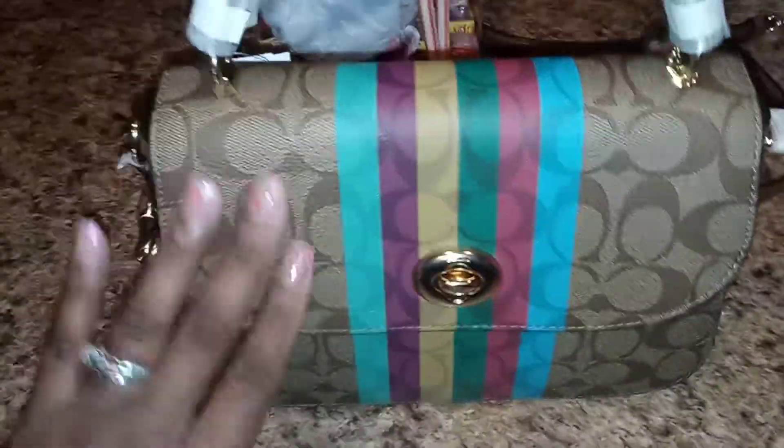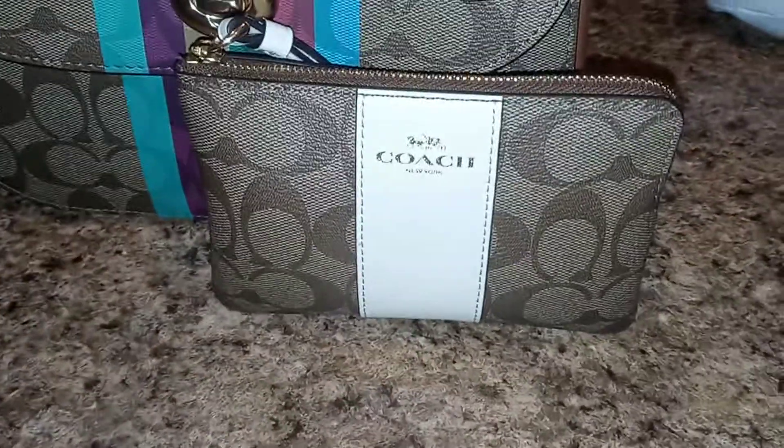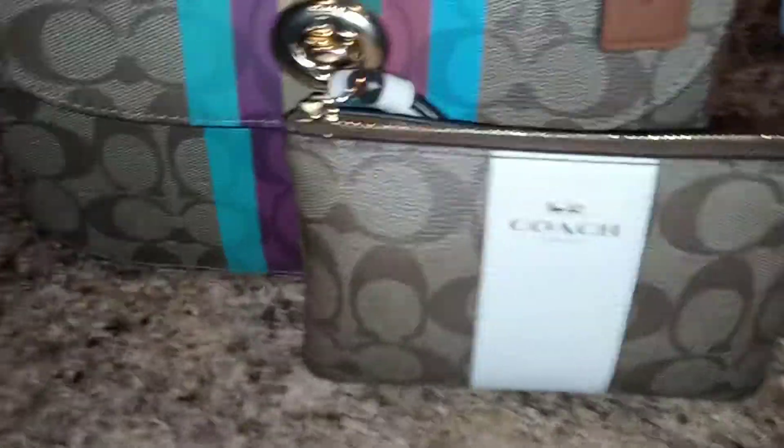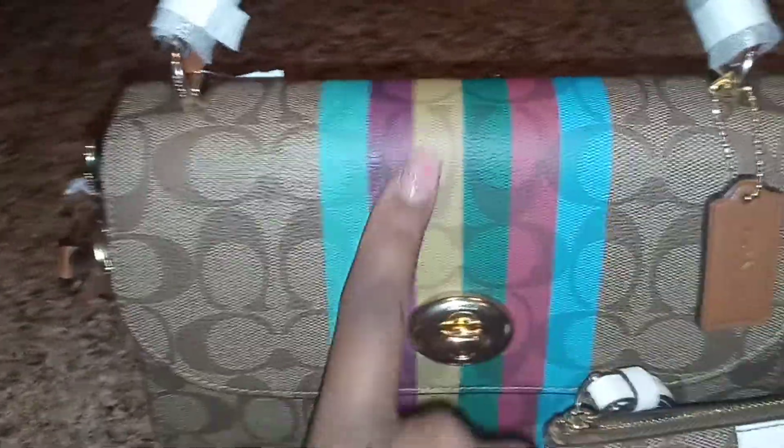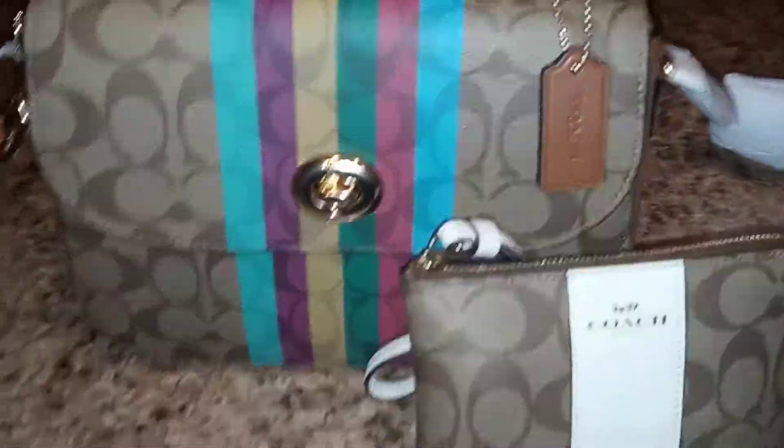I didn't get the wallet in the matching colors, but I did get the wallet in the matching material. This is the wallet I got because I love how well it goes with the bag. They do also have a wallet with the same colors if you want that.